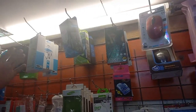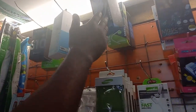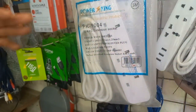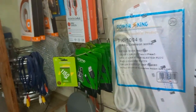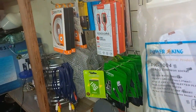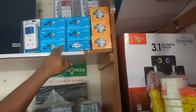We have chargers here. This one is 450. And we do free delivery. This one is 600, this one is 450.